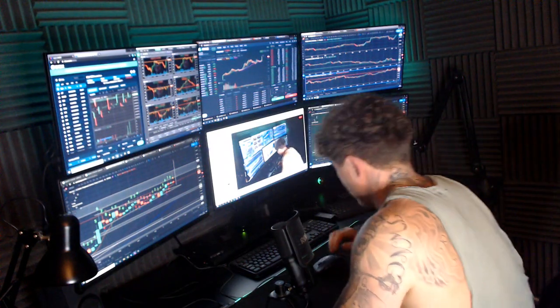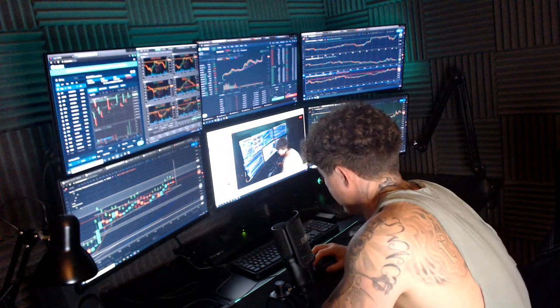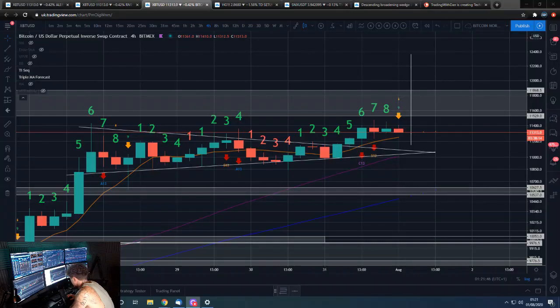Hey guys, Dan here — Farm Trading with Dan. This is our Bitcoin evening update. We'll go straight over to the charts. If you guys wouldn't mind smashing that thumbs up button, that would be awesome.